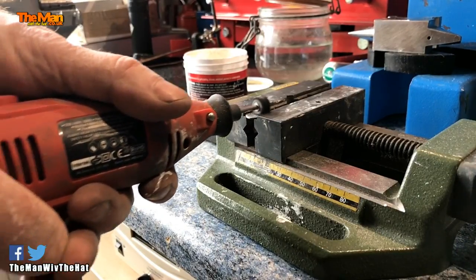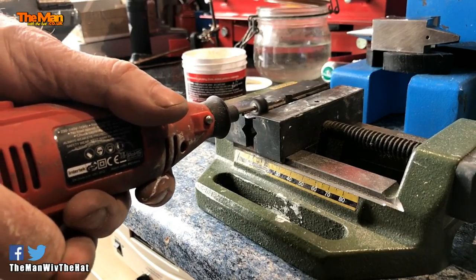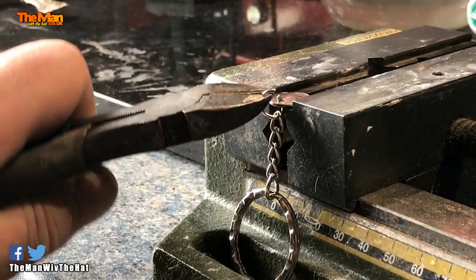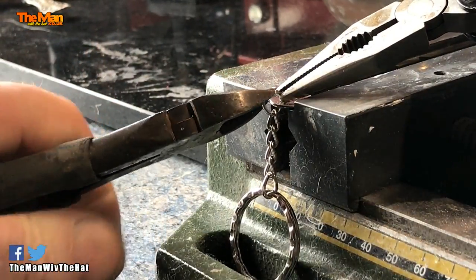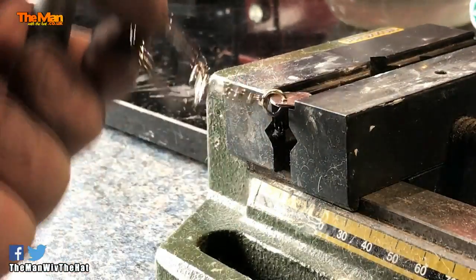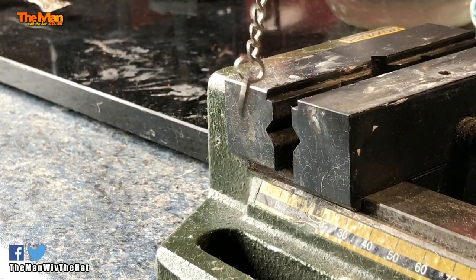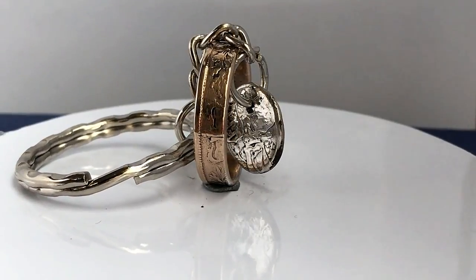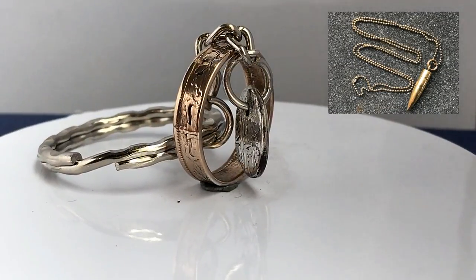Before I now show you this finished thing on the turntable, I just need to take the middle of the coin which I punched out and make that into a keyring for you. Wow. Wow.